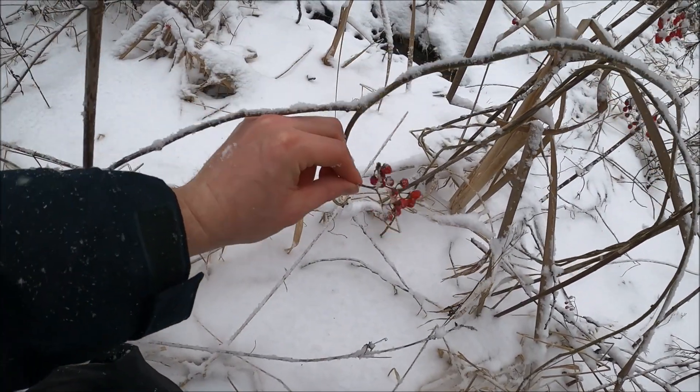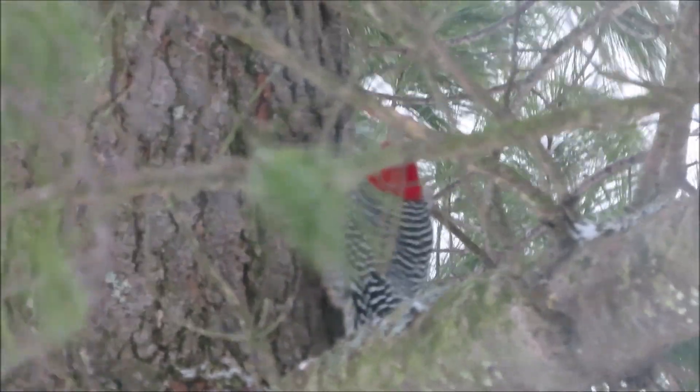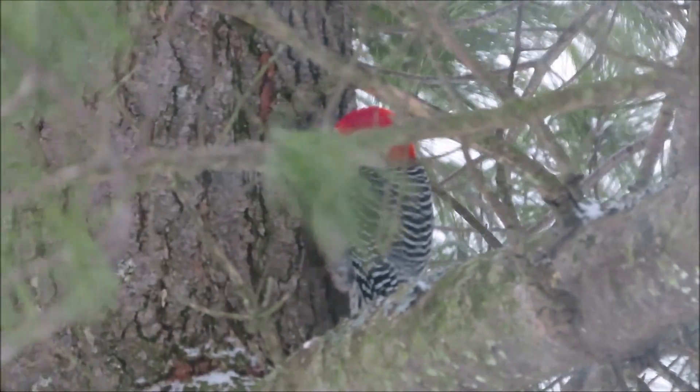This is Nightshade. That handsome little guy is a red-bellied woodpecker.